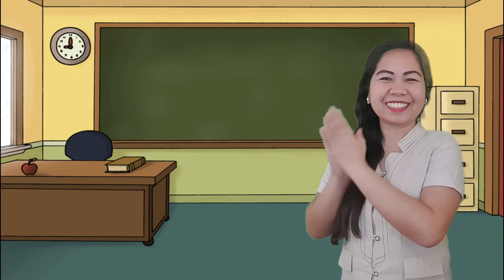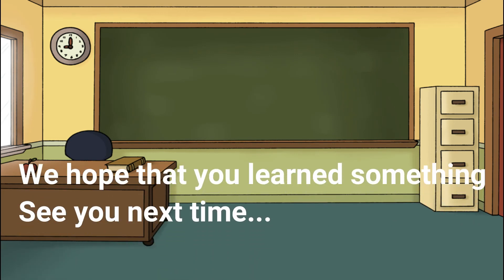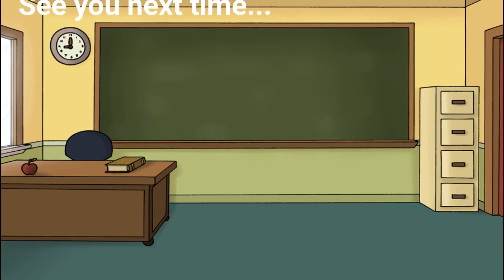Very good! Bye guys! See you next time! Bye!